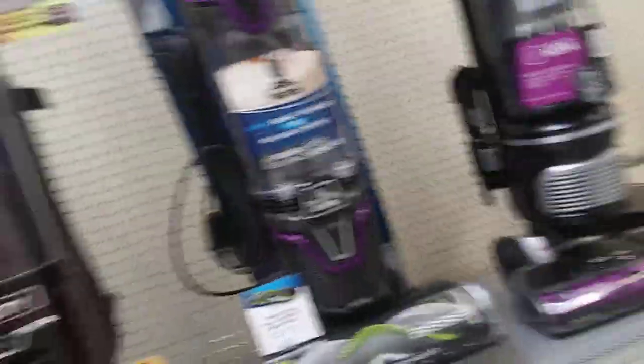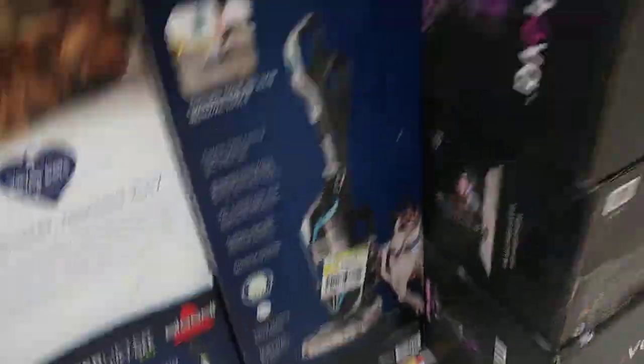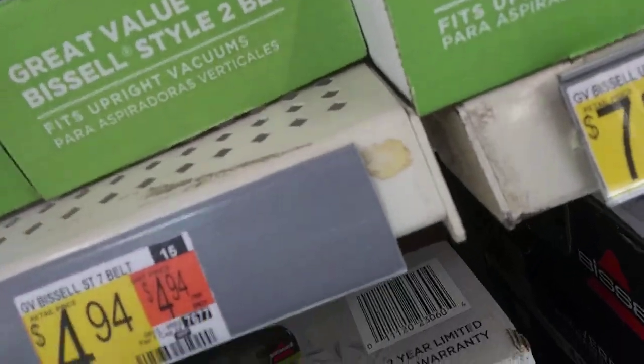This is the new vacuum. This is the newest thing we have here. But I've never seen this one here. Maybe it's from around 2017. And then we got some parts — of course we have parts. Bissell, Bissells.